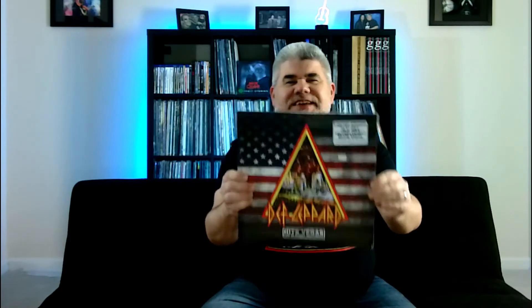So I went to my record store, Everybody's Records, here in Cincinnati, did a little searching, and I found this. This is Def Leppard Hits Vegas at the Planet Hollywood Casino, and man, I was pumped. It was just one of those ones I picked up and said, I'm taking it. I'm buying it. It's mine.